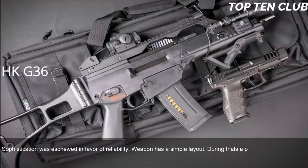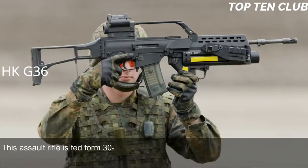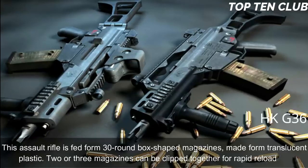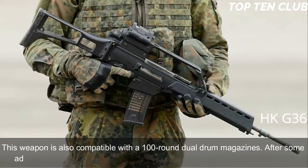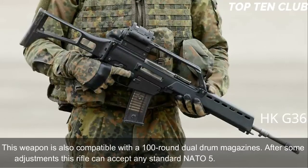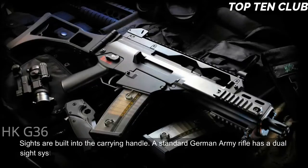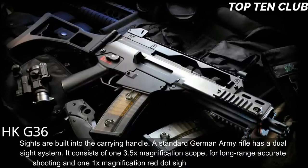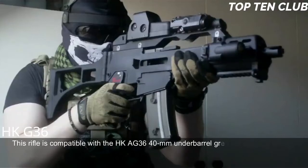During trials, a prototype of the HK G36 was rated higher than the Austrian Steyr AUG. This assault rifle is manufactured using the most modern technologies and is fed from 30-round translucent plastic box magazines; two or three magazines can be clipped together for rapid reloading. It is also compatible with 100-round dual drum magazines, and after some adjustments can accept any standard NATO 5.56x45mm magazine. Sights are built into the carrying handle — the standard German Army version features a dual sight system consisting of a 3.5x magnification scope for long-range shooting and a 1x red dot sight for close ranges. It is compatible with the HKA G36 40mm underbarrel grenade launcher and can also launch barrel-mounted rifle grenades.